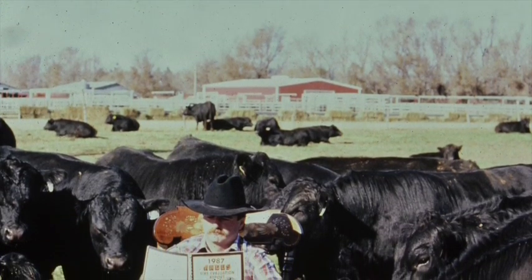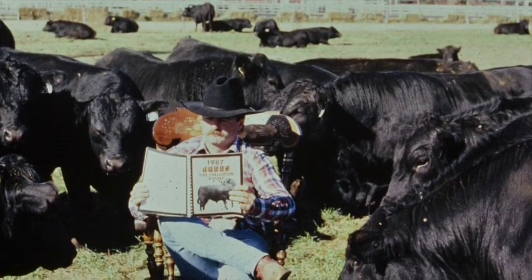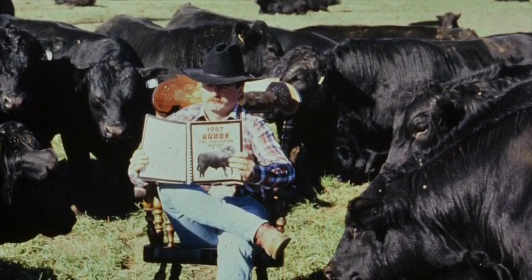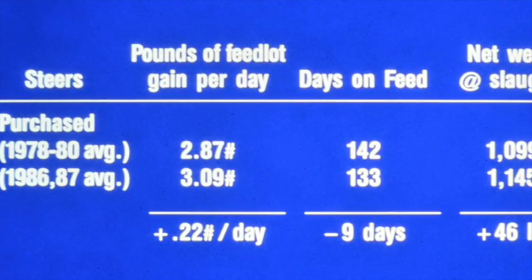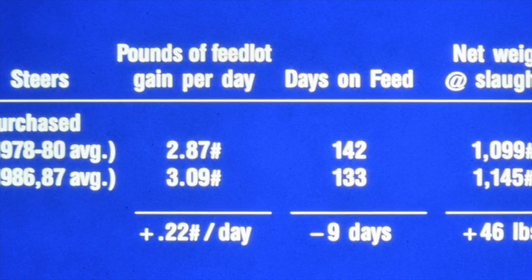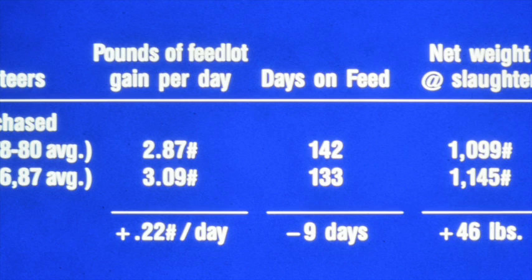When we got this new-fangled American Angus Association sire evaluation report in the fall of 1980, at that point in time we only used high-accuracy, proven, progeny-improving bulls for the traits of merit. We had a stated goal as early as 1981 or '82 to raise weaning weight to a higher level.